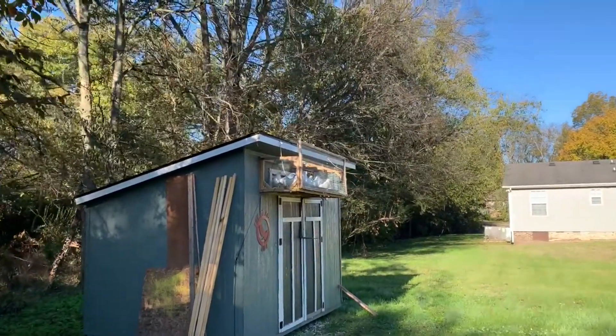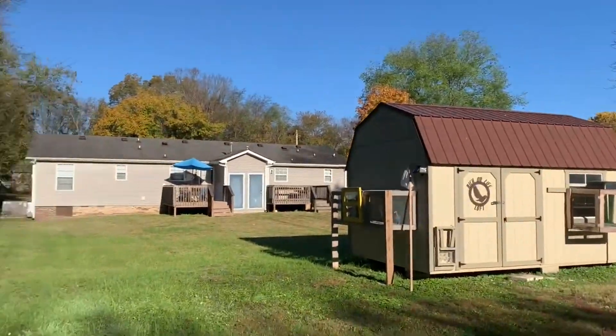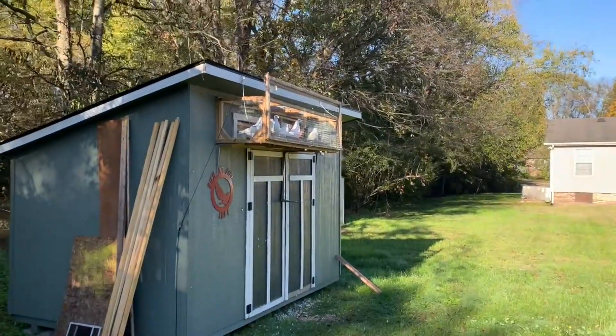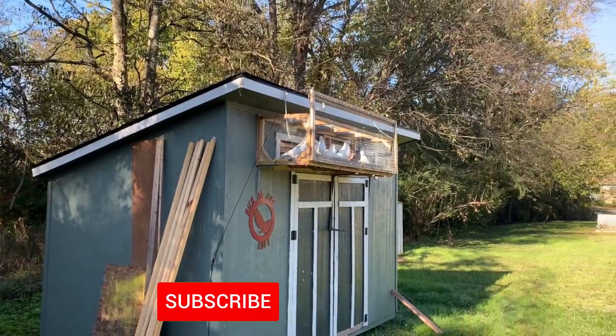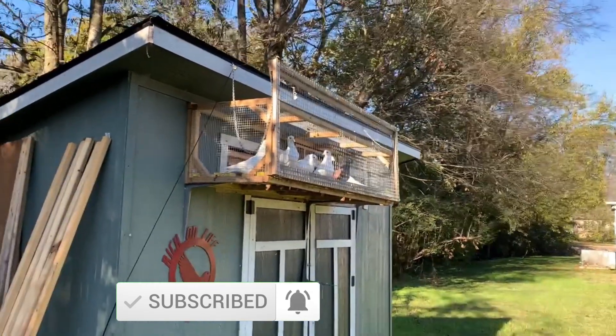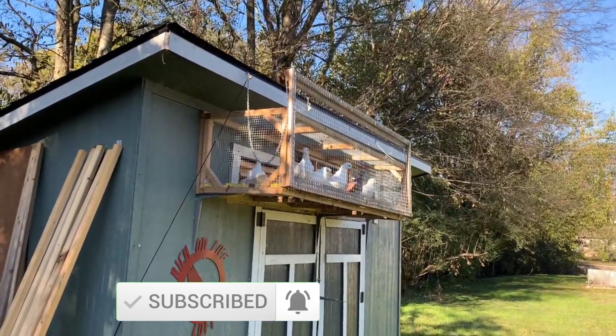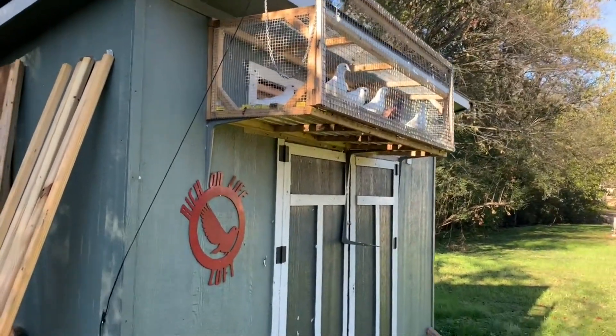Hey, good morning! Welcome to another episode of Rich on Life Lofts. I am Richard and these are my lofts. It's a nice chilly morning out here today — I think it's 33 degrees. I'm going to get these guys out for a morning fly; they all seem ready, so let me go ahead and get them up and get it opened up.